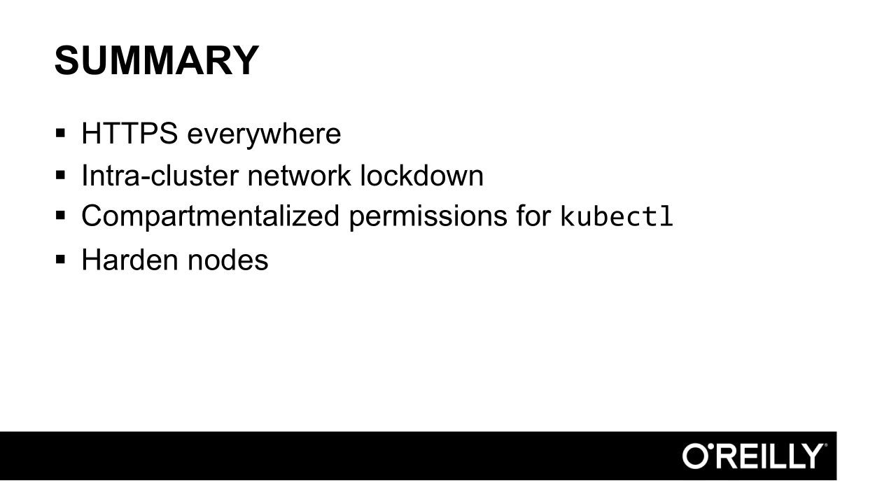In the next video, we'll talk about multi-tenancy, or how to run more than one system on a single cluster.